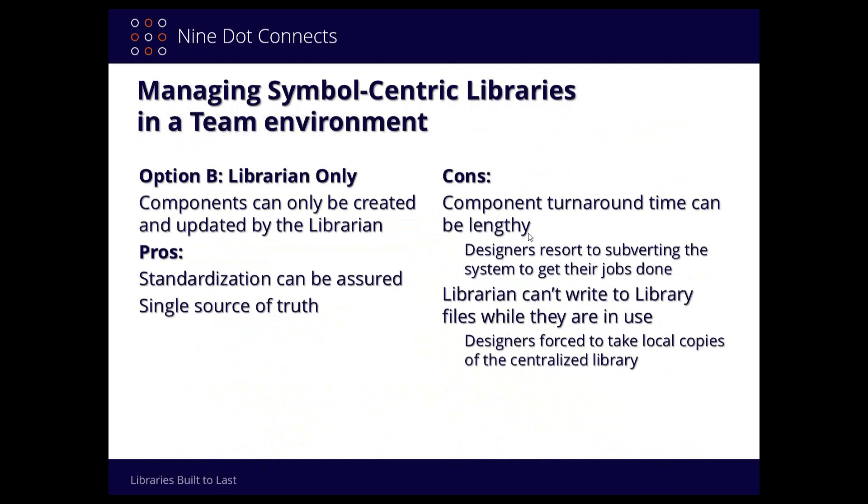If the system is too difficult, the designer is going to bypass it. Second, librarians can't write into the library files while they're in use. Often they'll maintain a master and push out a copy for everybody to link up to. But if a designer is having trouble getting their parts from the librarian, they'll take a copy of the master library, put it on their local drive, and start adding parts there. Then they don't want to swap to the new master, or they end up with four or five different flavors of the library with slightly different names.